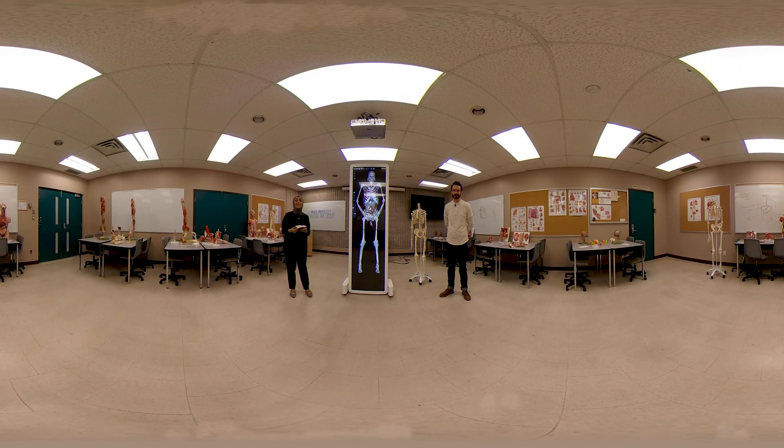Hi and welcome to the anatomy lab housed at the Walker complex. My name is Dr. Yasmeen Mazel, and I'm Dr. Martin Dragon. We're both senior lab demonstrators here for the departments of kinesiology and health sciences.